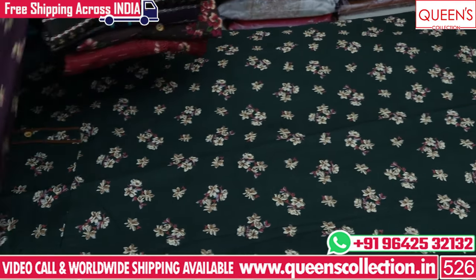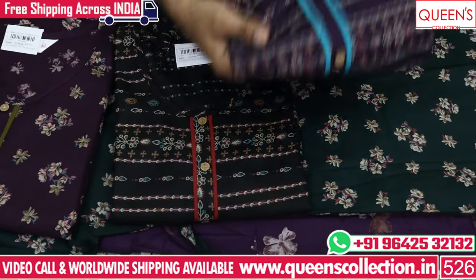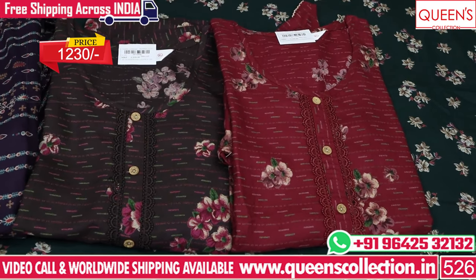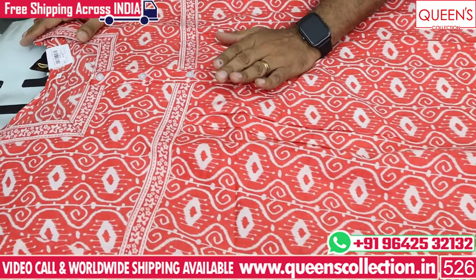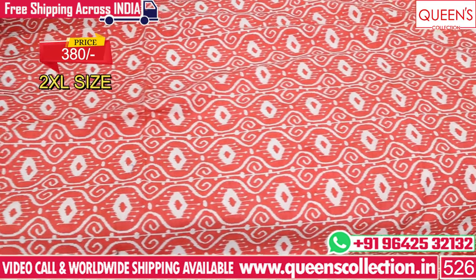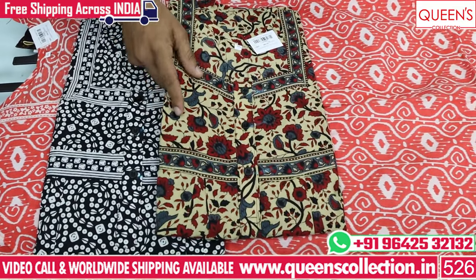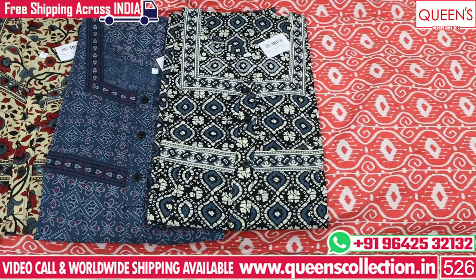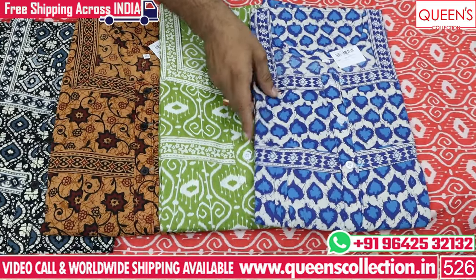There are also a lot of prints available in the store. You can see all the different varieties in the video. You can also contact about the pieces and see other pieces. There are great prints in the 380 range. You can also see 4XL, double XL, and XL available in 3XL and 4XL. There are also different prints available in 3XL and 4XL sizes.